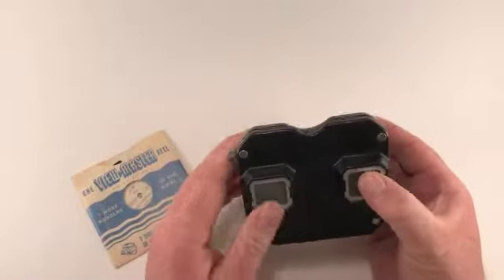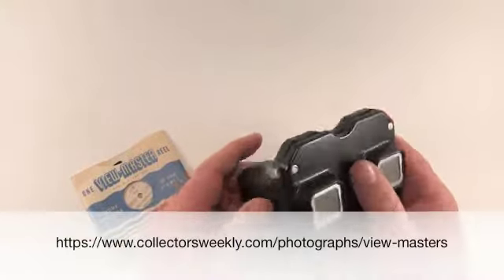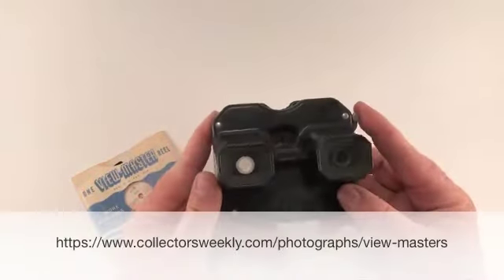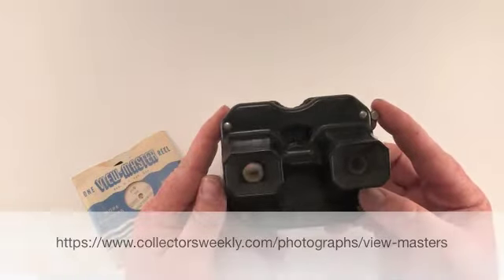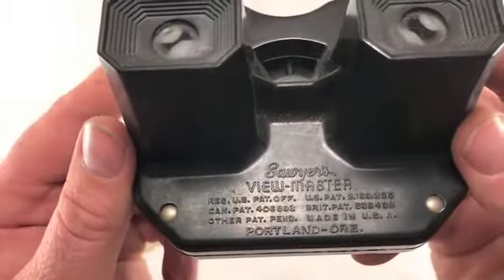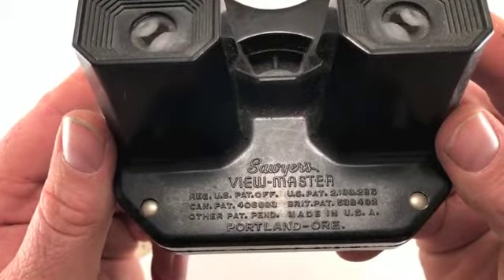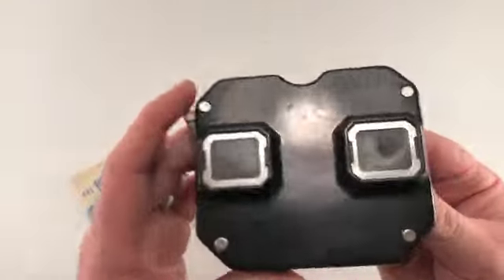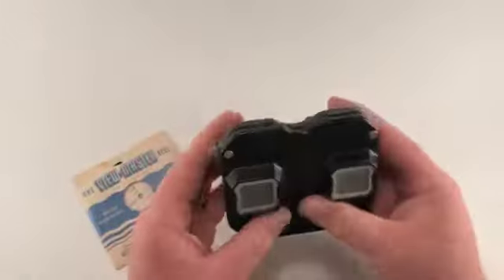I think it was introduced in the late 30s at the World's Fair in New York. I don't know the date on this one. It does have the patent number right there, but it doesn't have any other kind of markings.